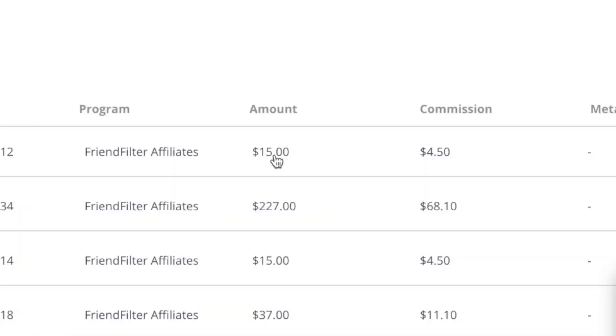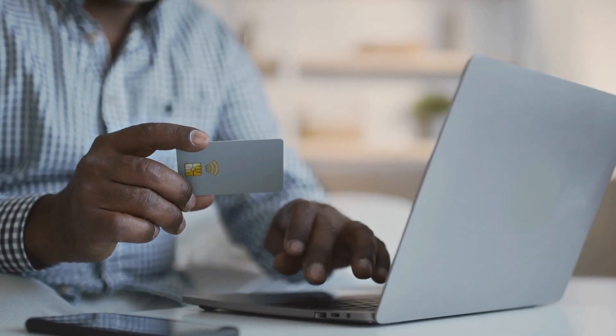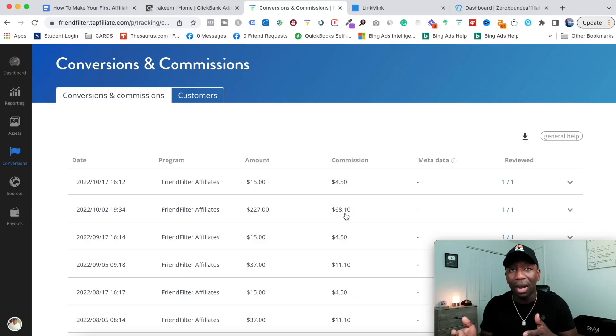You can see right here, someone paid $15 and they paid me $4.50. $227 is what somebody paid and they paid me $68.10. Every affiliate company is going to have certain percentages that they're willing to pay you, whether it's going to be recurring or one time. I love recurring because as long as the product is good, people are going to keep coming back every single month. There's a lot of power in that.